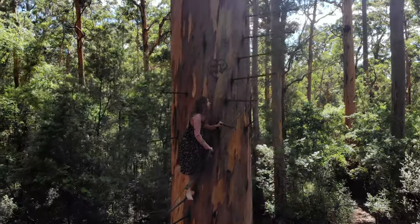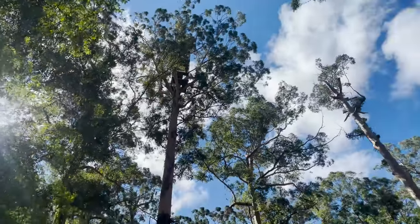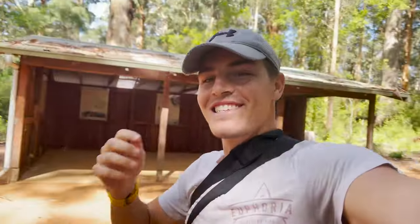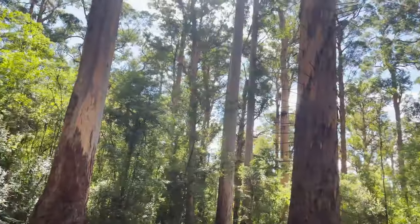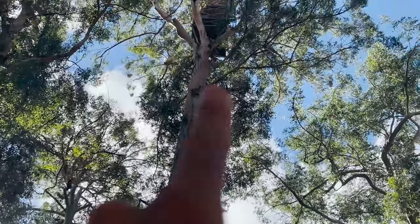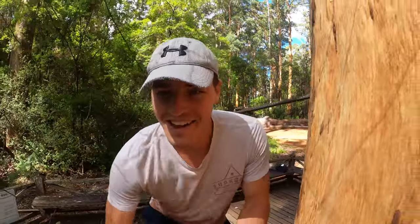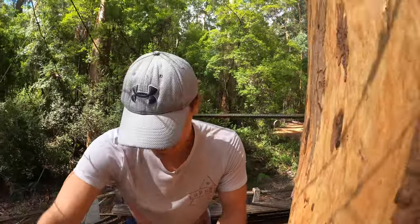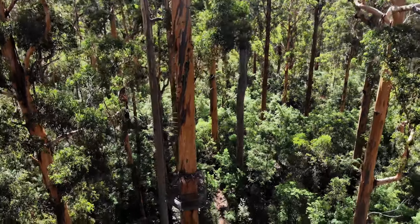We've made it to the Bicentennial Tree — the tallest climbable tree probably in the world. It's 65 meters tall and absolutely terrifying. They've pegged these steps all the way up to a big platform at the very tip top, so I'm gonna give that a go. Wish me luck. Karis is gonna stay down here. I get blurry vision every time I go high up like this — we've got a long way to go.